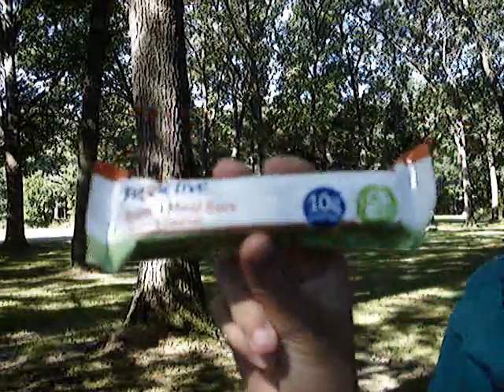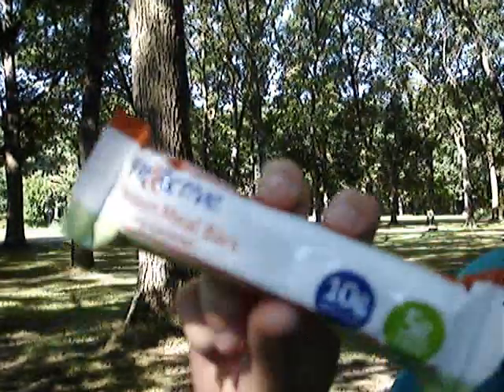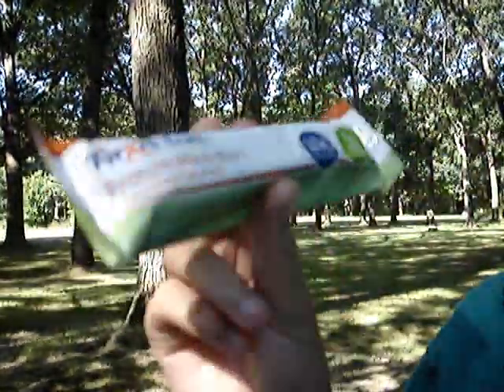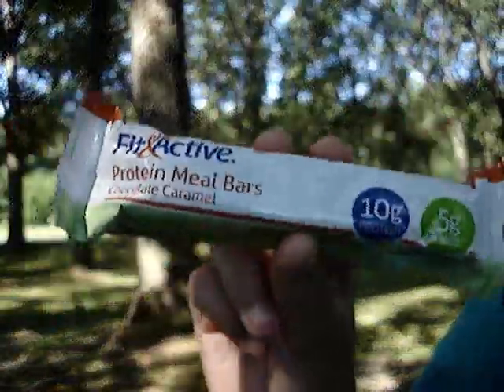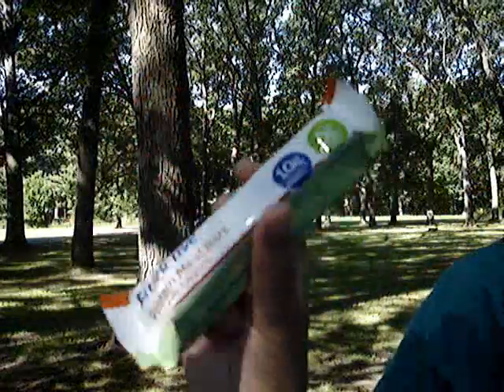I always like to have a little snack with me so that I don't get hungry before or after lunch, or on the way from school. You can eat it or just grab it on your way to school.